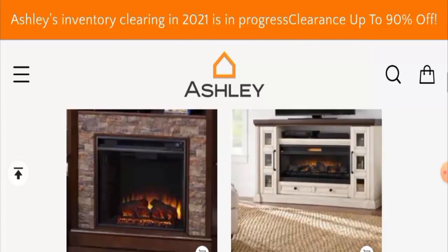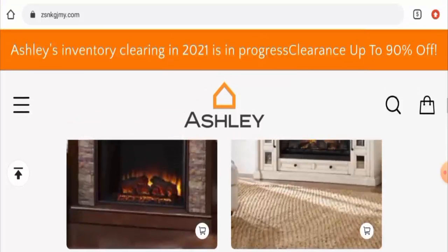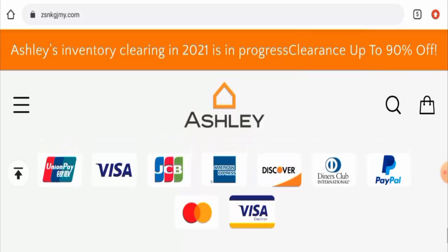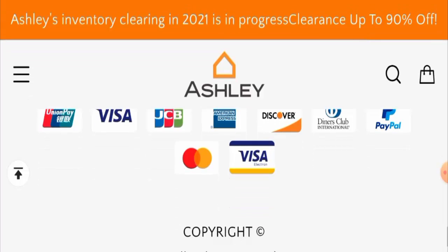They offer electric fireplaces, electric stoves, TV stands, and many others. If you want to check out these products, you have to visit their official site. Next, we'll check their payment method. Scrolling down, you can pay through Union Pay, Visa, JCB, American Express, Discover, Diners Club International, PayPal, Mastercard, Visa Electron, and more.